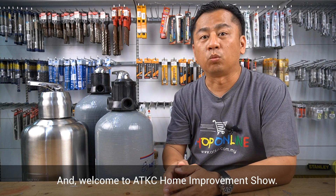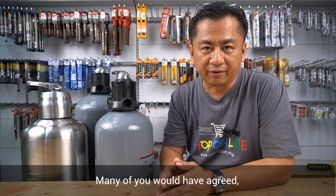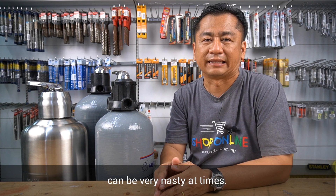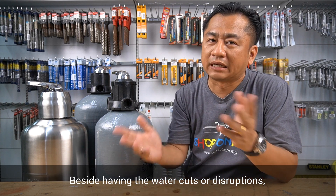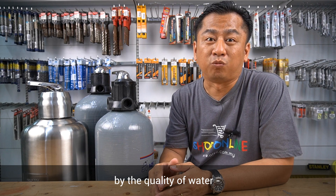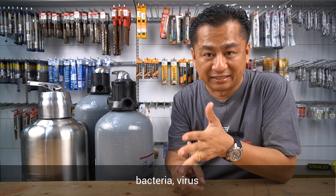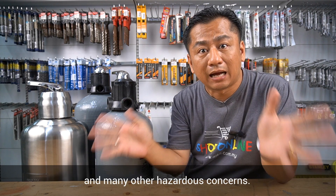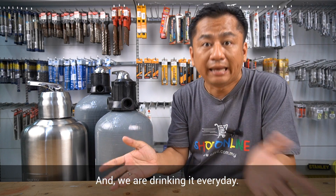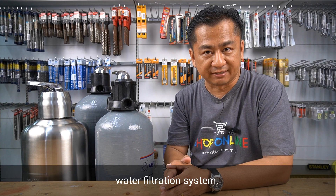Hello everyone, this is Kogge and welcome to ATKC Home Improvement Show. Many of you would agree that our water supply can be very nasty at times. Beside having water cuts or disruptions, we are often baffled by the quality of water — smelly, muddy, cloudy, bacteria, virus and many other hazardous concerns. And we are drinking it every day. So today, we are going to talk about water filtration systems.